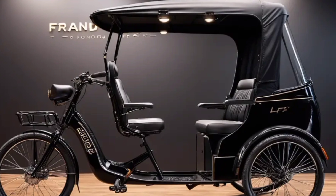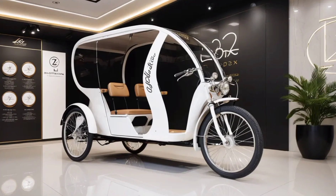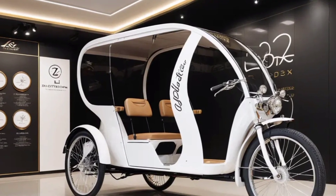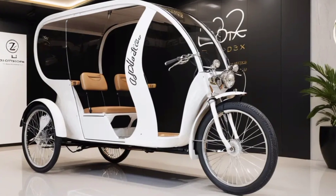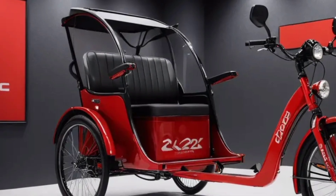Technology: the futuristic, sleek and aerodynamic design improves aerodynamics and reduces drag. Advanced safety features enhance passenger and driver protection. Eco-friendly: the zero-emission electric powertrain contributes to cleaner air and a reduced carbon footprint.